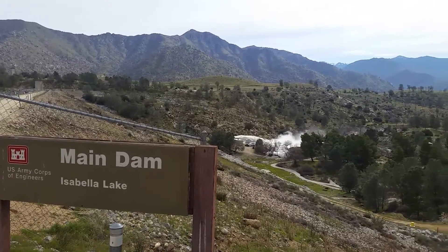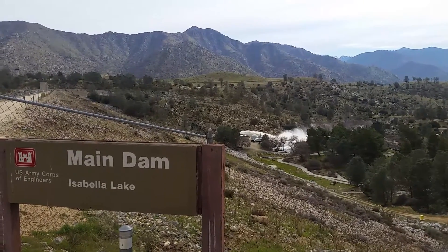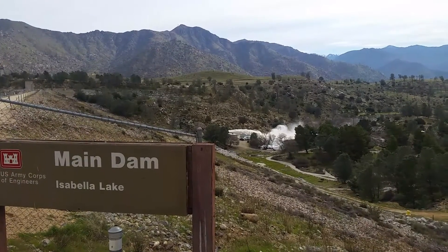Hey guys, Guy Jeans here. I'm down at the main dam, Lake Isabella main dam, and there's a shot of how much water they're letting out of the main dam. I think it's somewhere around 3,500 CFS down on the lower current.